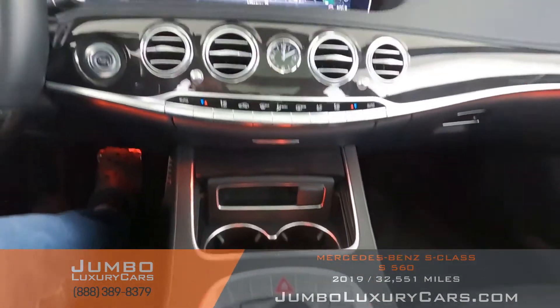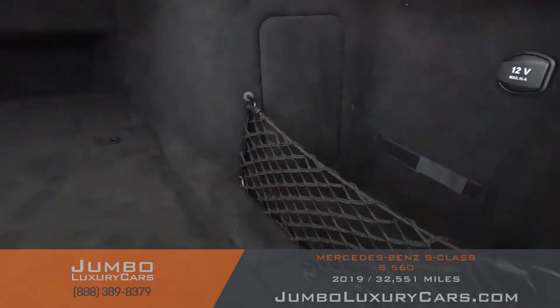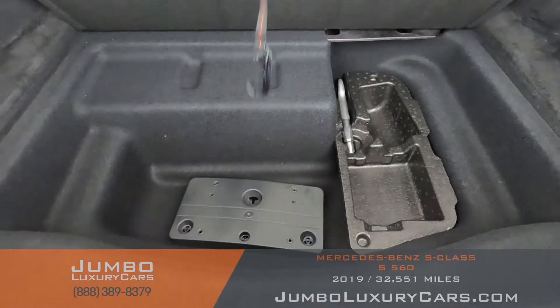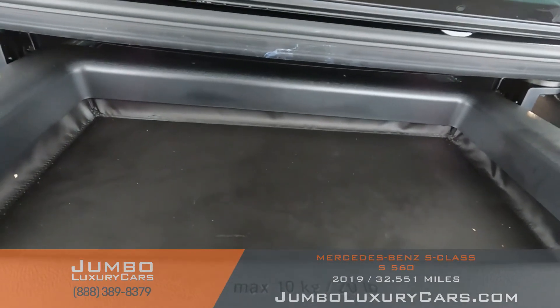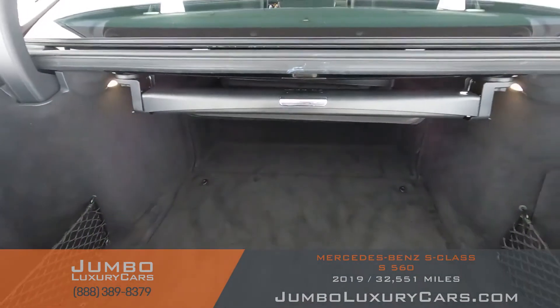Overall, the interior is in excellent condition. Now let's check out the trunk. Under here we have additional storage with tools and accessories that come with the vehicle. Here we have additional storage. Overall, the trunk is in excellent condition.